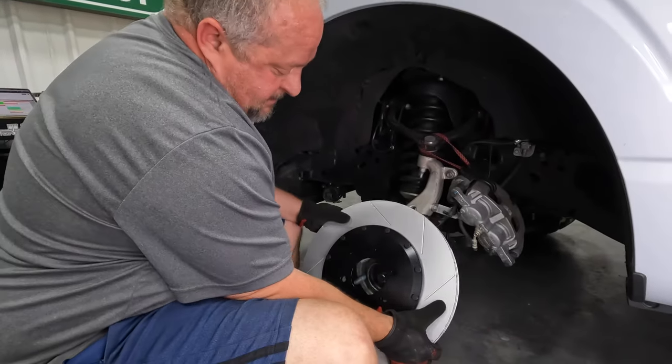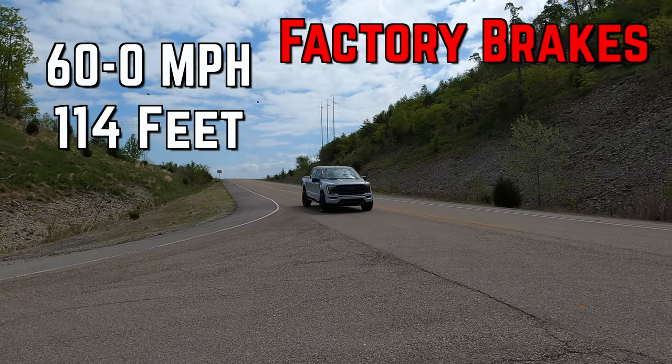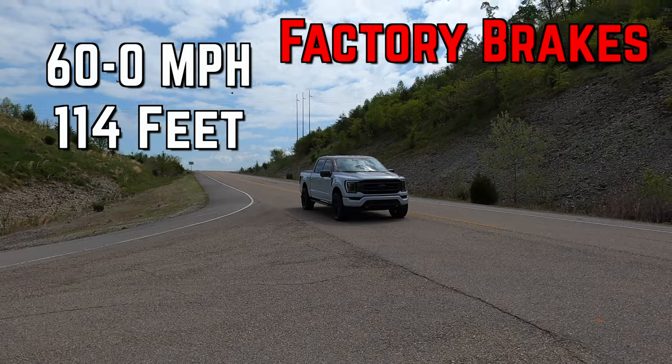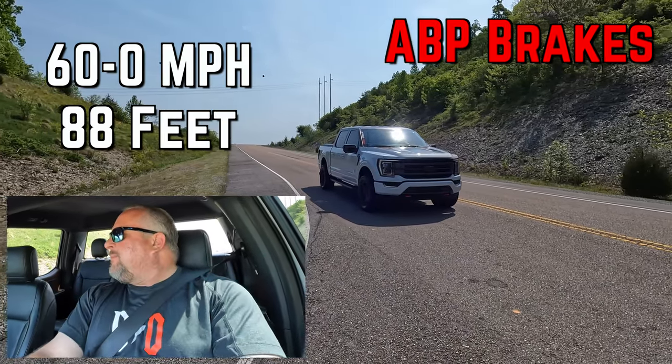If you want to see the first video we did with these brakes — where we installed them and then did high performance testing with the factory brakes before and these after — it was some high-speed scientific testing to see how much we saved on stopping distance, and it was actually 30 feet over from 60 miles an hour.